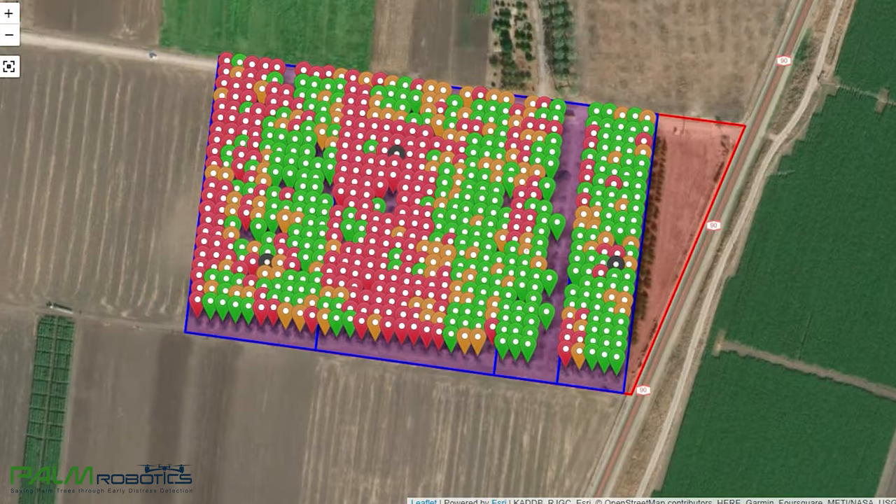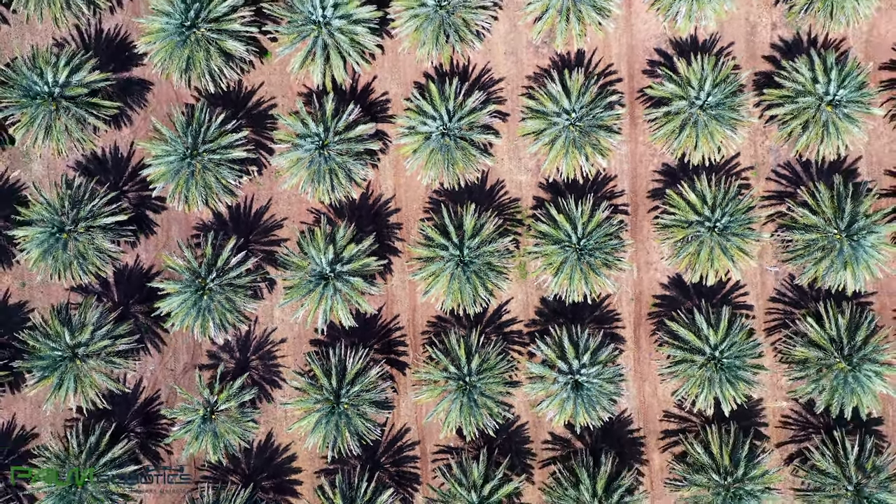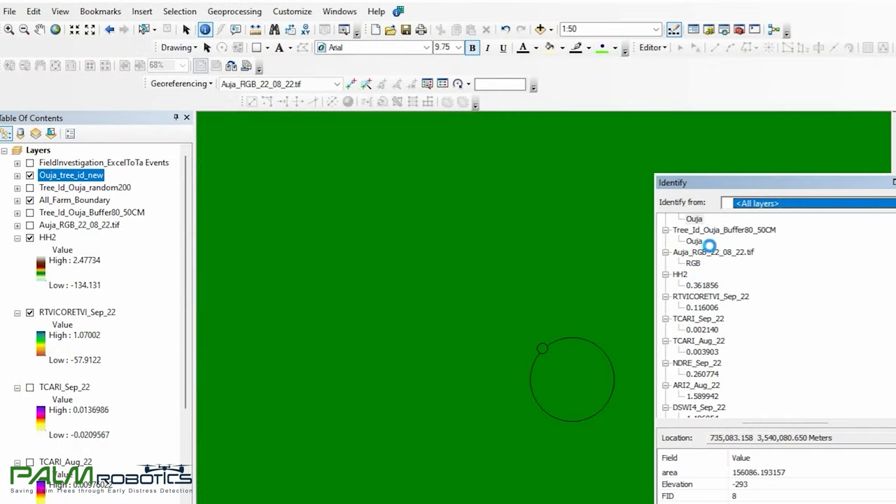Farmers can see map displays of all areas of their farms and plantations, and watch for physiological changes over time in their crops and trees, down to the individual tree or plant via multispectral and thermal data from drone and satellite imagery.